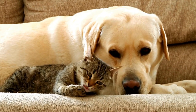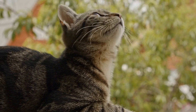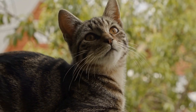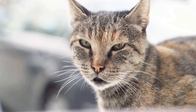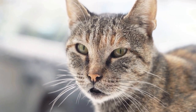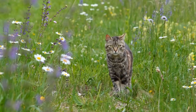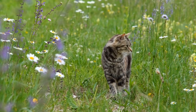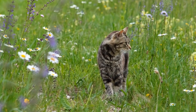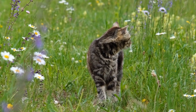Cat Breeds Known for Their Pounce: Certain cat breeds are renowned for their exceptional pounce abilities. For example, the Bengal cat, with its muscular build and active nature, is known for its impressive leaping and pouncing skills. Abyssinians and Siamese cats are also recognized for their agility and precision in motion, making them excellent hunters and playmates.